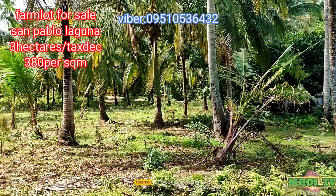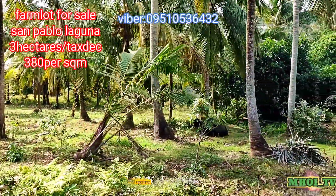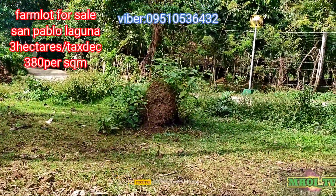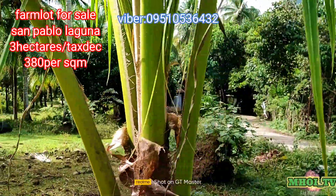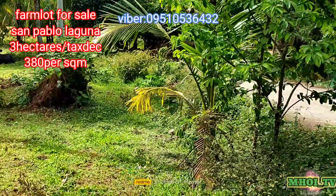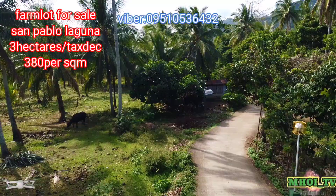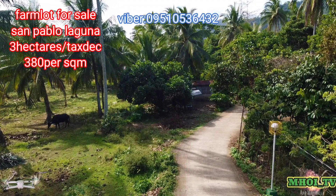Makikita nyo naman na flat na flat po yung area nya. Dito lang po yan sa San Pablo City, Laguna — may baka pa nga. Along barangay road at ang daan nya ay cementado po. Pakita ko po sa inyo ang aerial shot nitong lote para makita nyo ang buong property. Yan, start tayo dito.